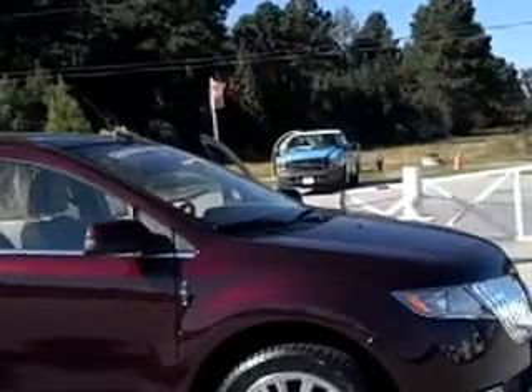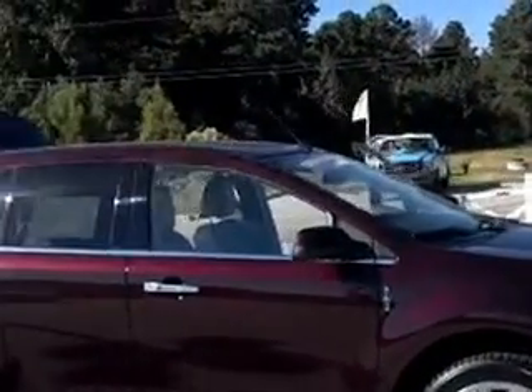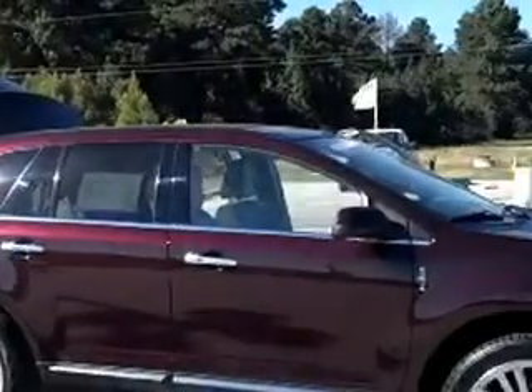Hi, it's Ron from Beach Automotive down here in Myrtle Beach. I just want to go over the 2011 Lincoln MKX certified pre-owned.